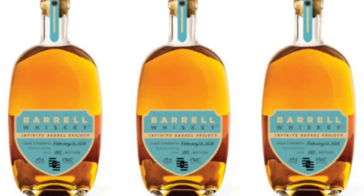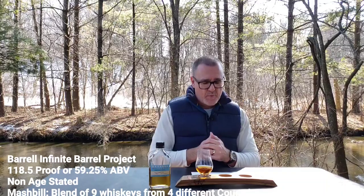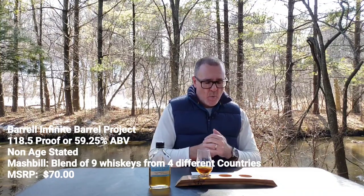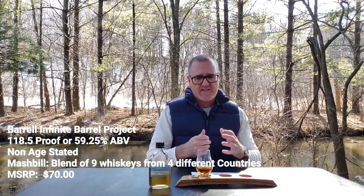Today from Barrel Craft Spirits, we've got their Infinity Barrel Project. This is one of those ever-evolving types of whiskeys, and this is the blend as of June of last year. It's coming in at 118.5 proof. It is non-age stated and the mash bill is undisclosed. What this is, is a blend of nine whiskeys from four different countries.